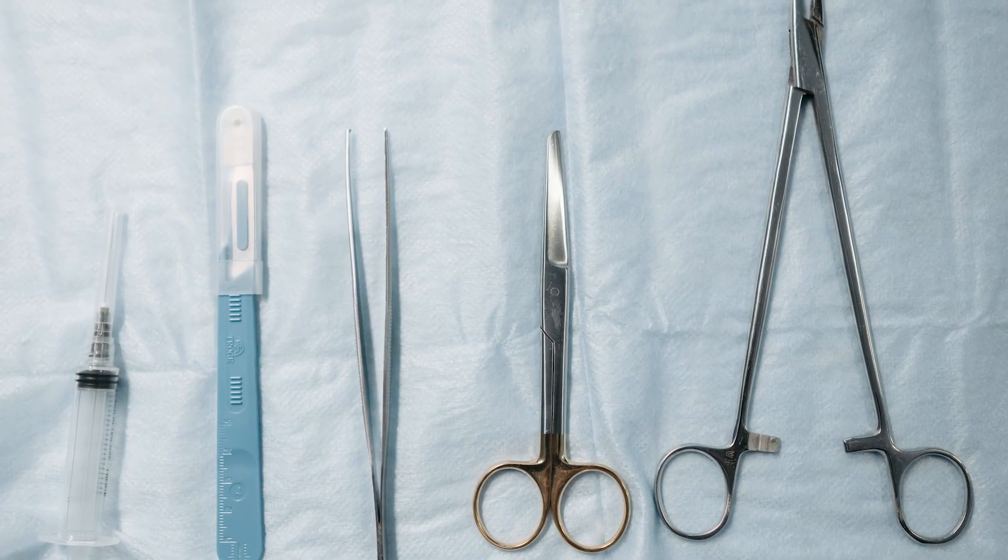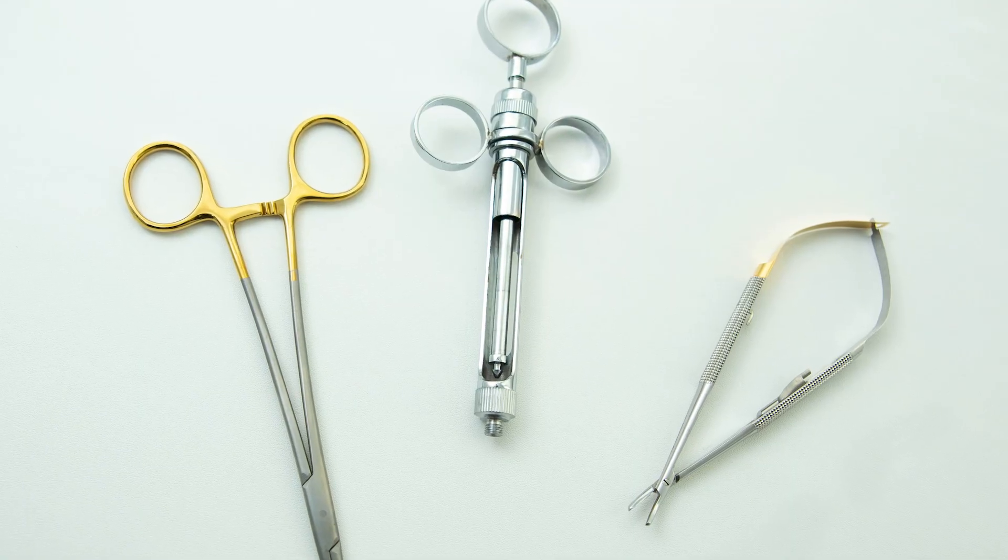If you work in medical device R&D and send out multiple micro welding jobs per month, then this machine can save you thousands of dollars and weeks of time.